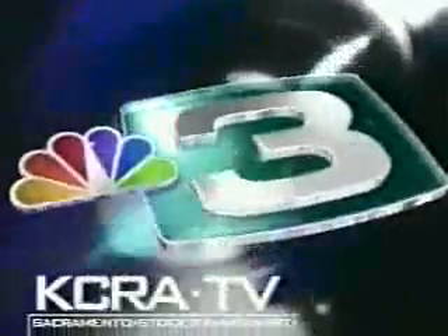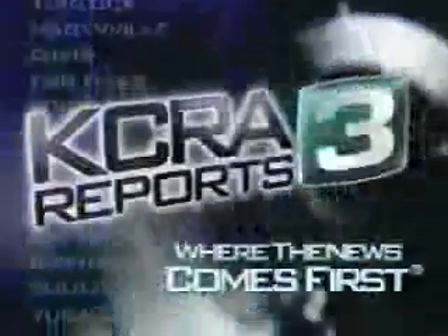From Northern California's news leader, you're watching KCRA TV, where the news comes first, at home of live Copter 3. This is KCRA 3 Reports at 6.